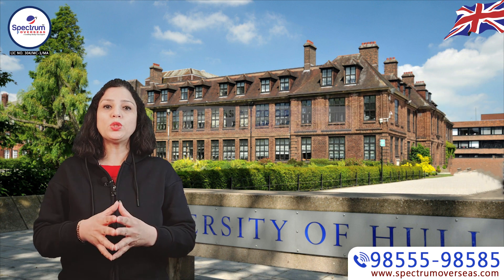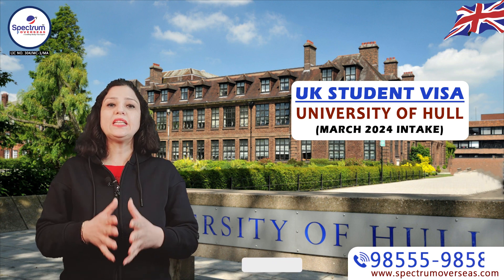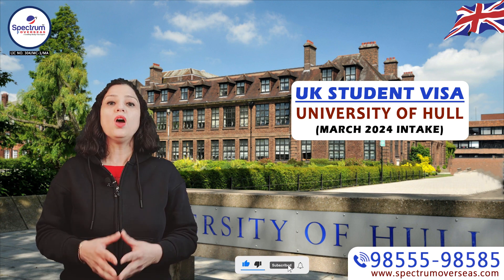If you want to apply for a master's, this is a very good university for all of you. For more information, you can subscribe to our channel.